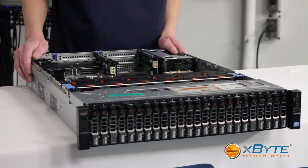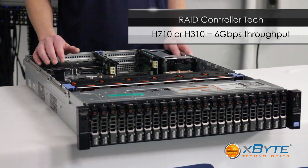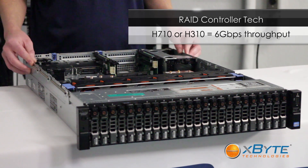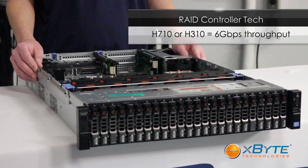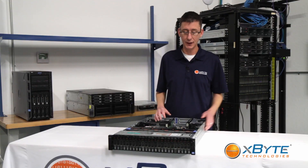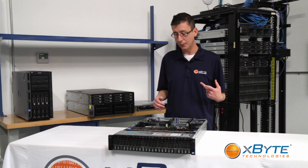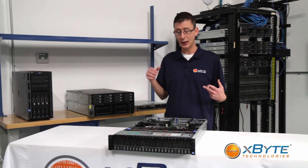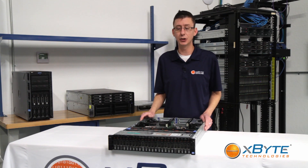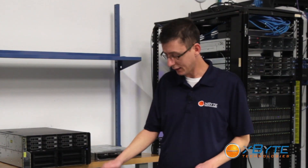With the Dell PowerEdge R720XD, it uses Dell's 12th generation PERC controllers such as the H710, H710P, or H310. These controllers give you 6 gigabit per second throughput that your storage needs, while the H710 and H710P also provide battery-backed cache and non-volatile cache, giving you even more performance and the high availability required in today's servers.